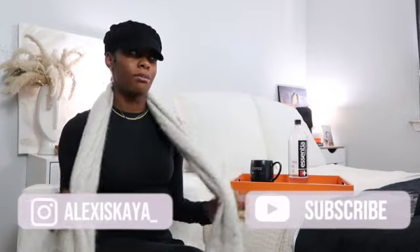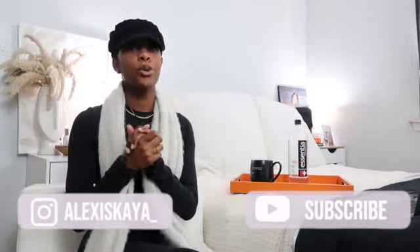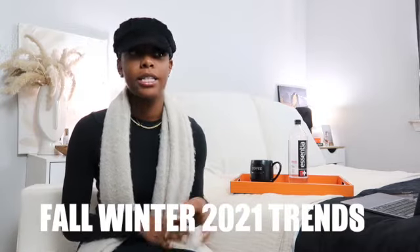Welcome back to my channel! I told y'all in one of my last vlogs that I wanted to start incorporating so much more fashion, beauty, and image content. This is a perfect video — I'm about to tell you guys the fall/winter trends for 2021. I love them, so make sure y'all keep watching to see what's on the runway this season.